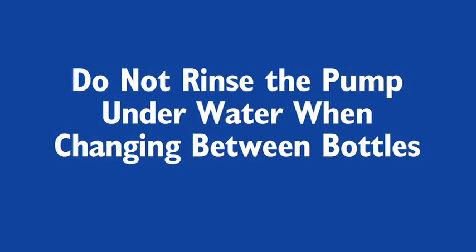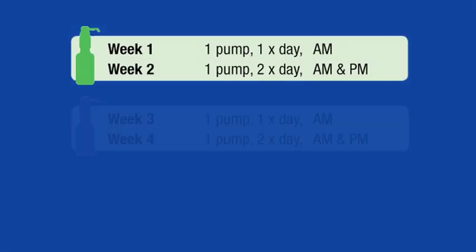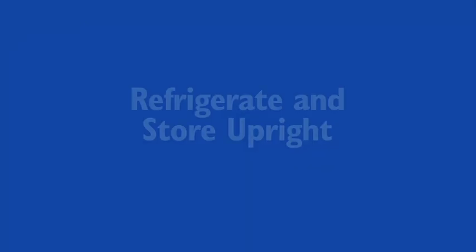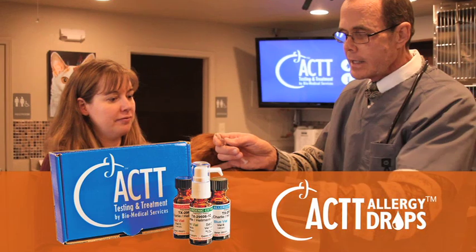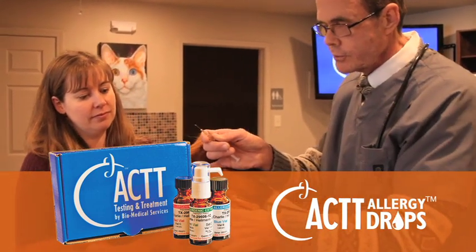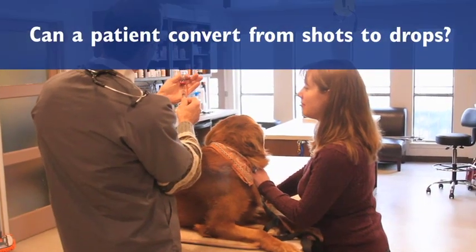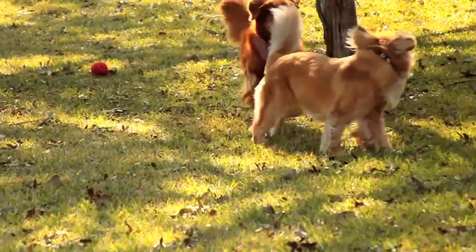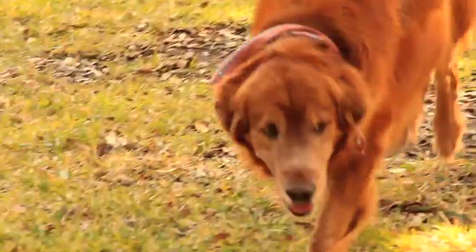Do not rinse the pump under water when changing between bottles. Remember, begin treatment with the green bottle first, blue second, and the red bottle last. For best results, refrigerate the treatment set when not in use. And to prevent leakage, store the bottles in an upright position. Allergy drops are recommended for patients that have been on allergy shots but have not shown improvement, or for pets that have had adverse reactions to injections. Patients can convert from shots to drops by beginning with the initial allergy drop treatment kit. Conversely, patients on allergy drops can also elect to switch to allergy shots at a later date, but they must begin the injection protocol with the initial allergy shot treatment kit.